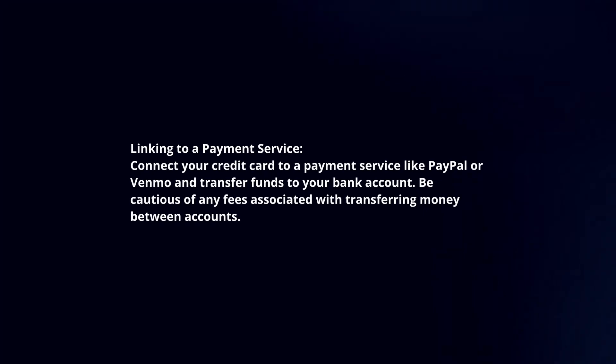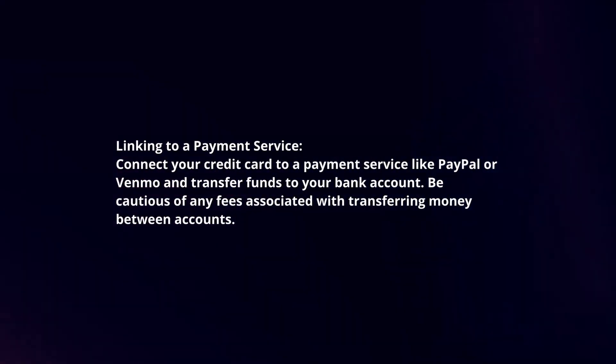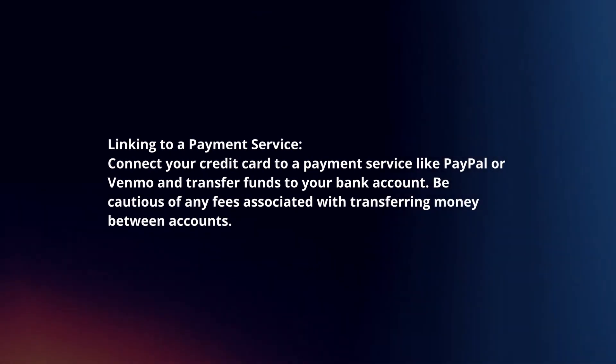Linking to a Payment Service: Connect your credit card to a payment service like PayPal or Venmo and transfer funds to your bank account. Be cautious of any fees associated with transferring money between accounts.